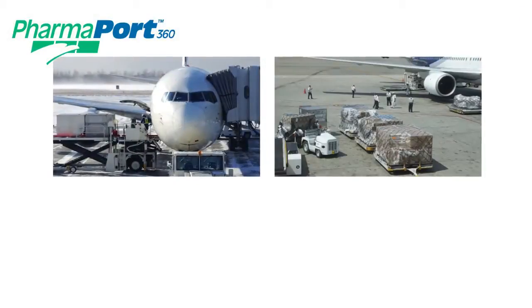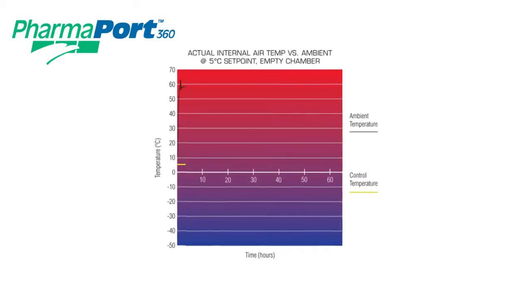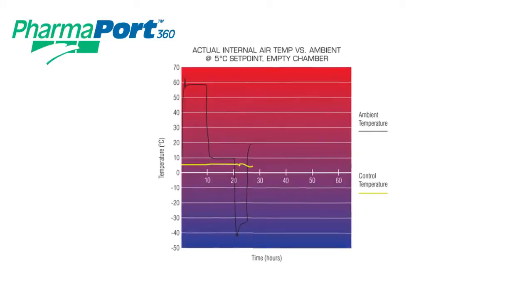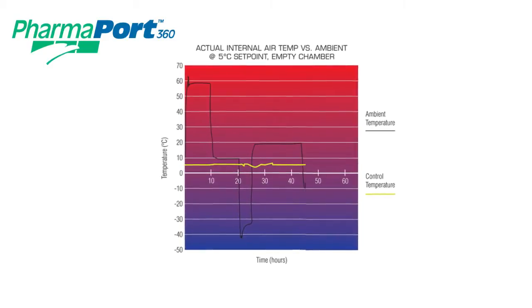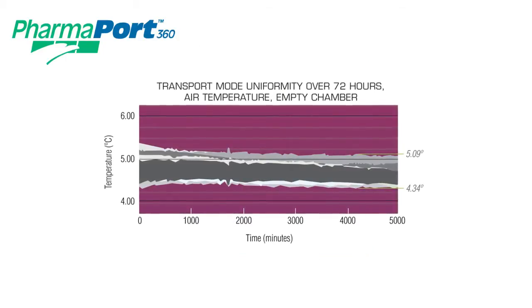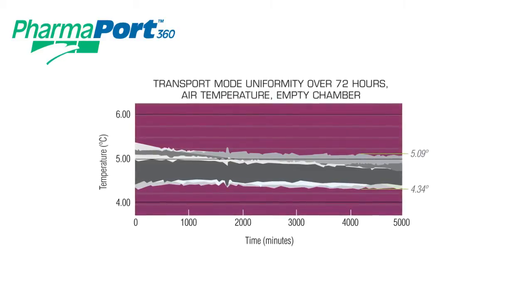The PharmaPort has been designed with variable shipping conditions in mind. Temperature of the cargo inside the PharmaPort will remain within 2 degrees of the 5-degree set point, even through ambient temperature extremes from negative 40 degrees to plus 60 degrees Celsius. Extensive in-house and third-party testing verifies the PharmaPort's performance through these extreme conditions.